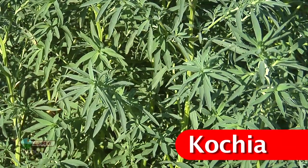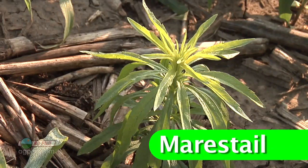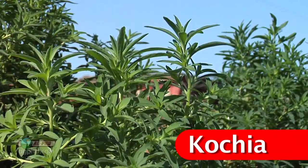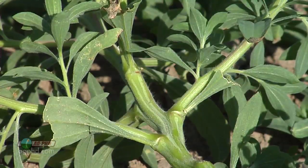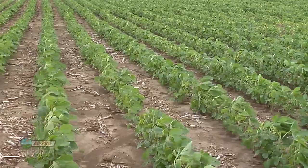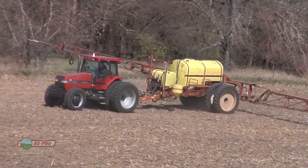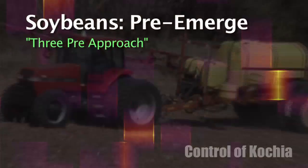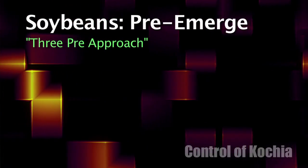When you think of the differences between those two plants, Mare's Tail typically has one tall erect stem, where Kochia bushes out right from the beginning, and Kochia is very hairy throughout the growth stages. So where we have the biggest problem controlling Kochia is in broadleaf crops like soybeans. In soybeans, what we suggest is that you use a three pre-emerge strategy using three products that will kill Kochia before it ever even comes out of the ground.